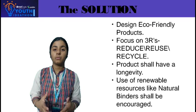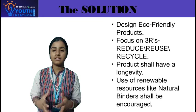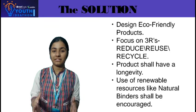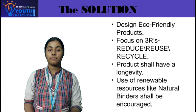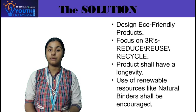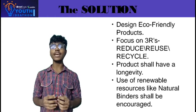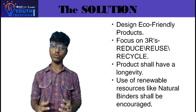Moving on to the solution, we can solve the previously mentioned problems by designing eco-friendly products. Our products are processed with a large focus on the three R's: reduce, reuse, and recycle. Our product has a long life cycle and can be repurposed after use.